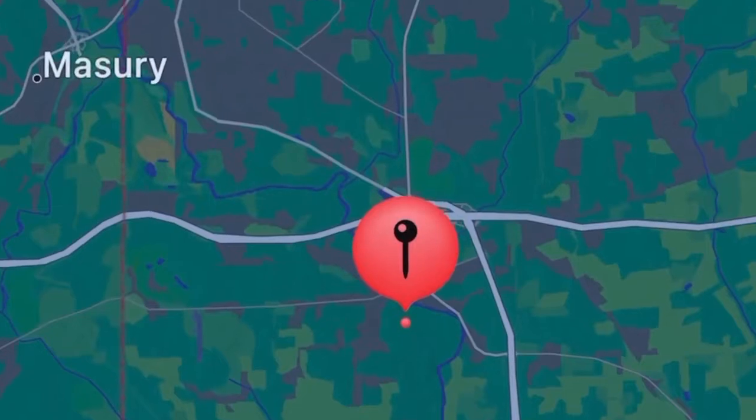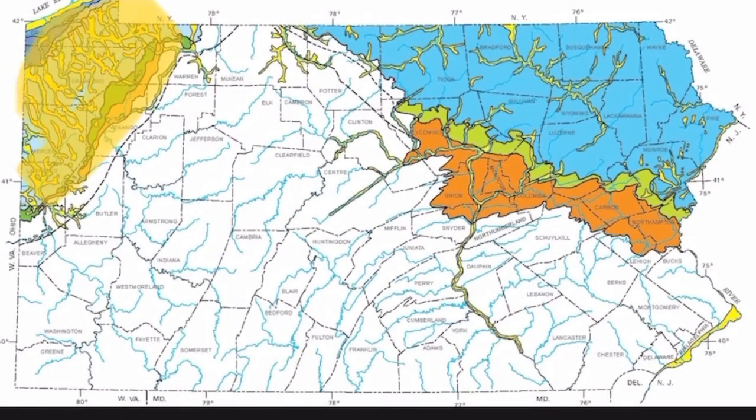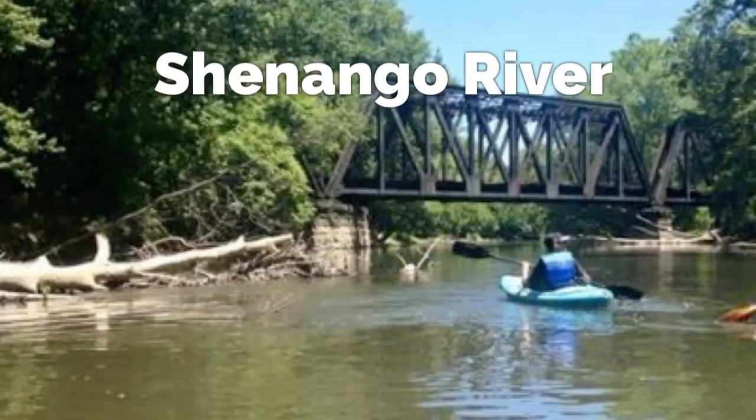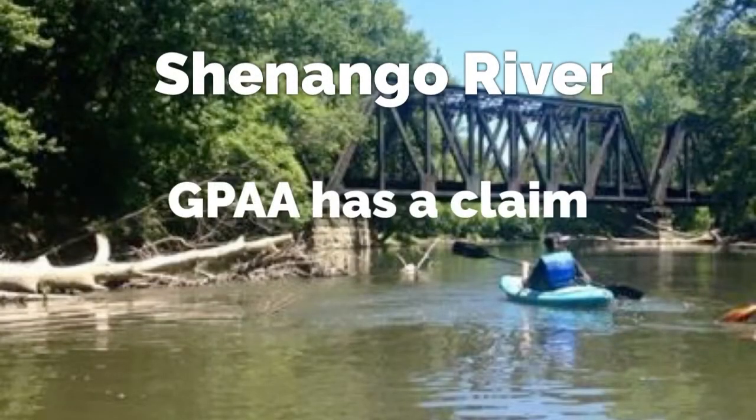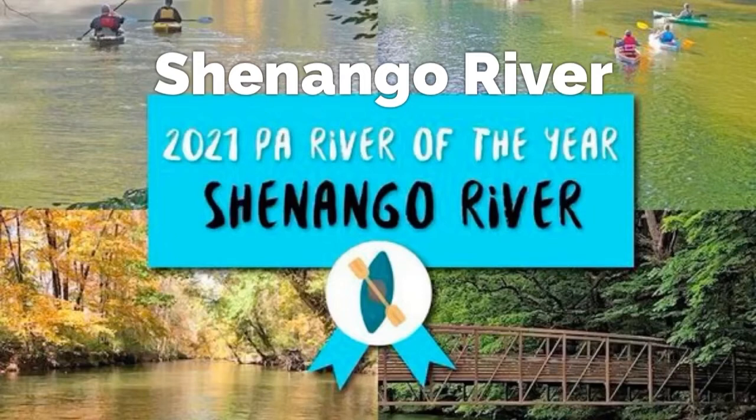The Chenango River is part of that western Pennsylvania glacier till that you can see right here on this topography map. The GPAA has a claim in the river. This is a very popular river for kayaking and in 2021 was dubbed River of the Year.